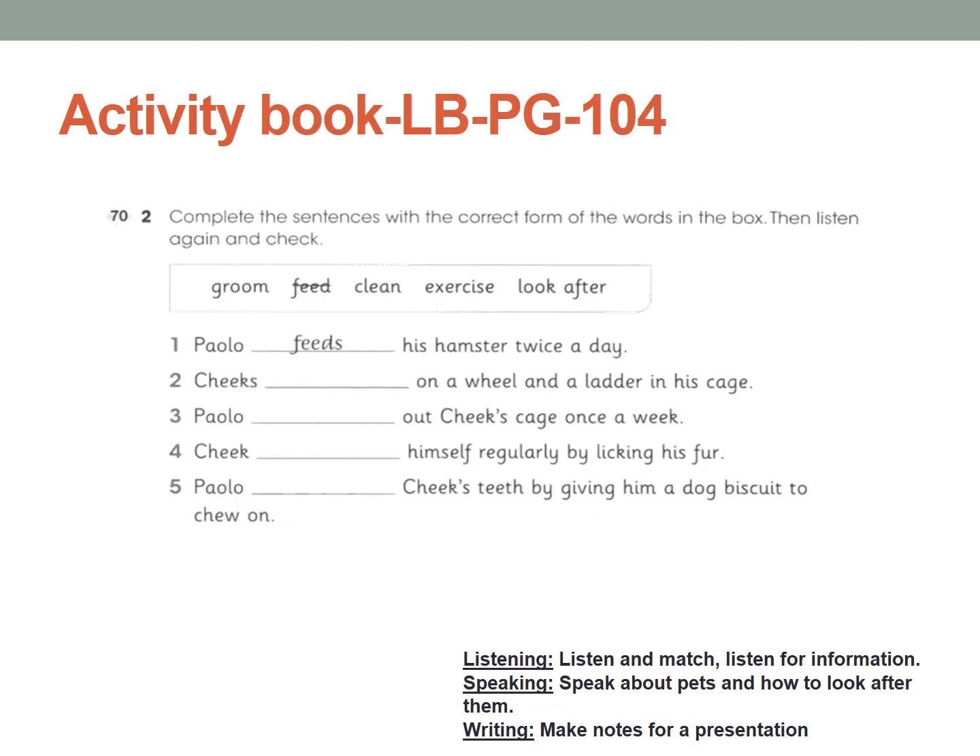Now, activity book again. Let's go to Activity 2, page number 104. Complete the sentences with the correct form of the words in the box. Then listen again and check. I already read you all about how he took care of the hamster. If you want to listen again, go back to the video or take out your CD2, Track 39. You need to fill in the blanks with the correct word from the box. Try to do it by yourself and check your answer in the next slide.